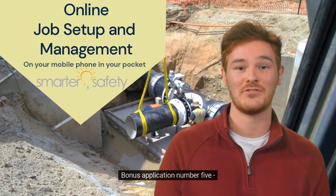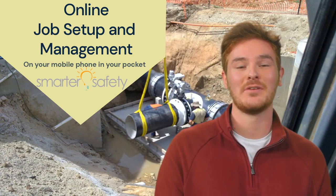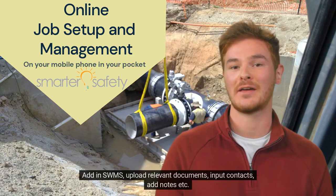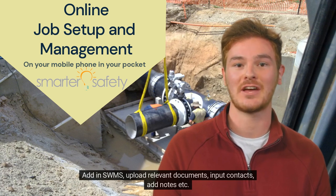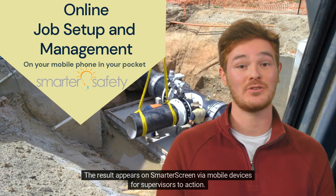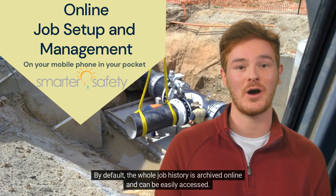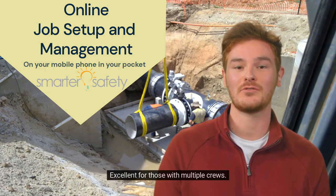Bonus Application Number 5: Job Setup and Management. This is an online forward planner, allowing you to set up all jobs in advance. Add in SWMs, upload relevant documents, input contacts, add notes, etc. The result appears on your Smarter screen via mobile devices for supervisors to action. By default, the whole job history is archived online and can be easily accessed. Excellent for those with multiple crews.